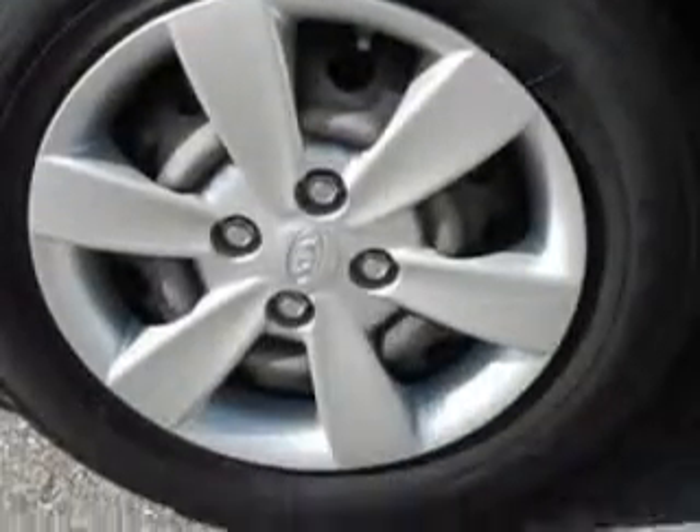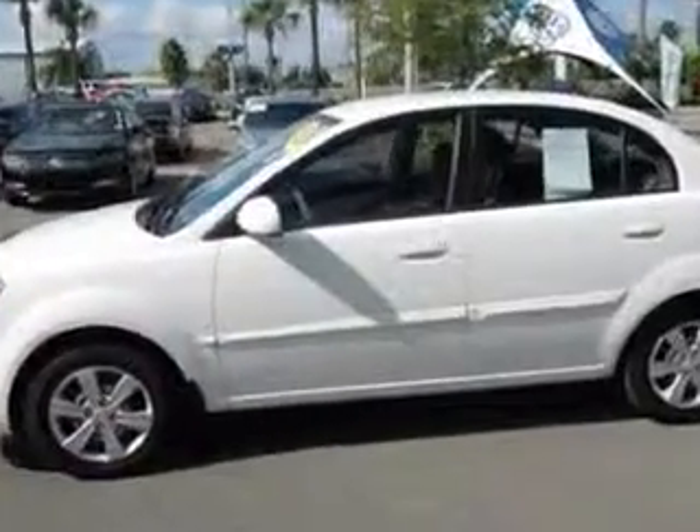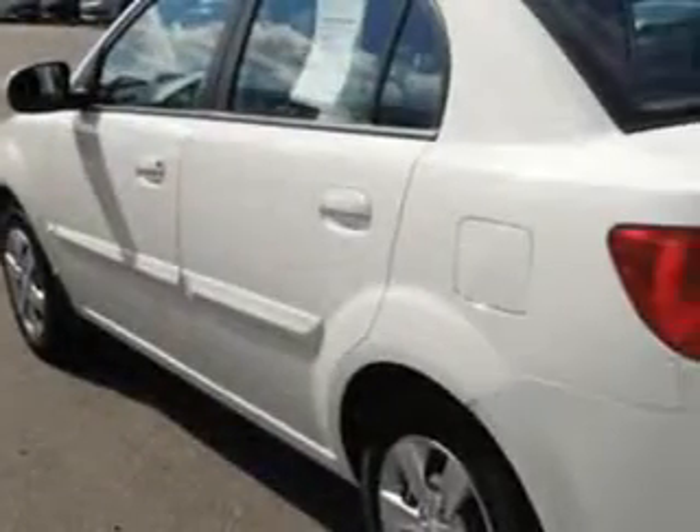With features like a 12-volt power source, anti-lock braking system, remote trunk lid, satellite radio, and much more, enjoy the drive and have peace of mind in this 2011 Kia Rio. See us at Jenkins Volkswagen of Leesburg today.